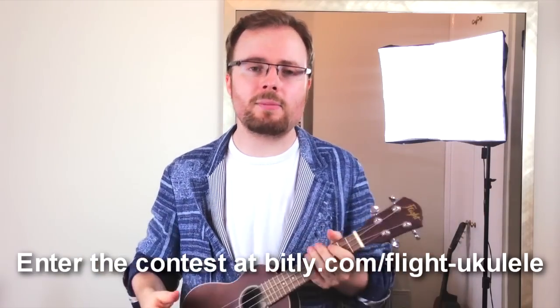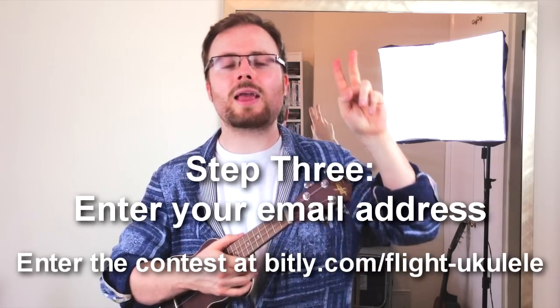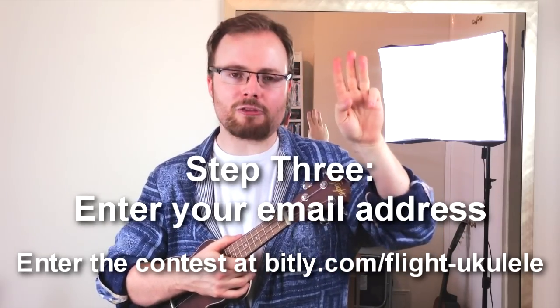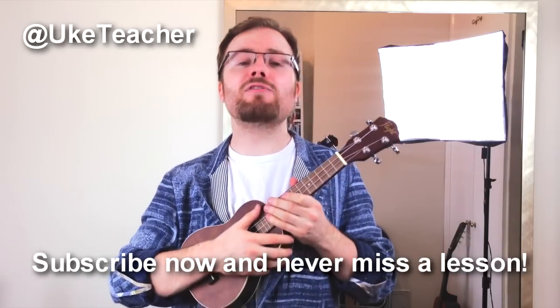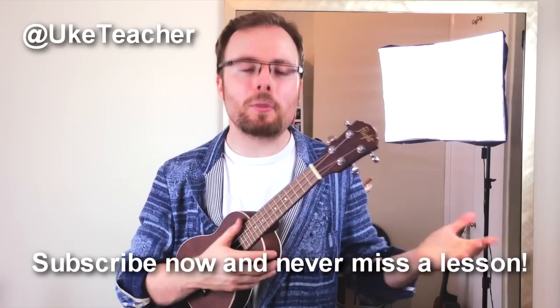It couldn't be simpler. Step one, click on the link. Step two, like the page. And step three, enter your email address. Until next time, I love you all, and I wish you the best of luck in the competition.